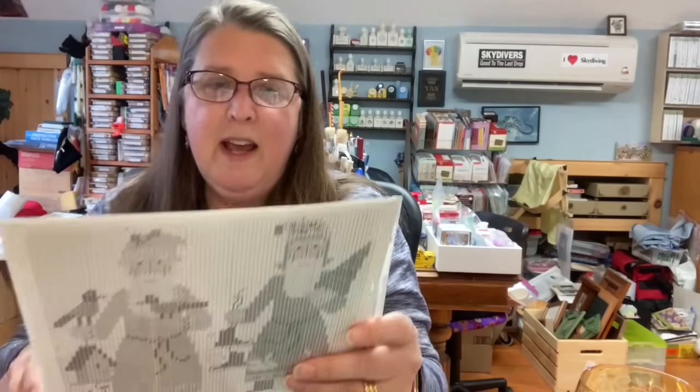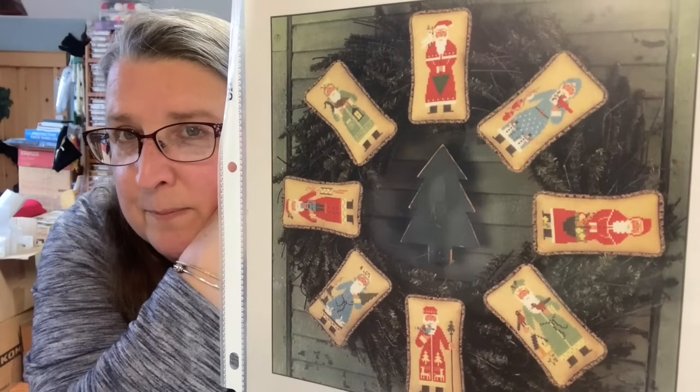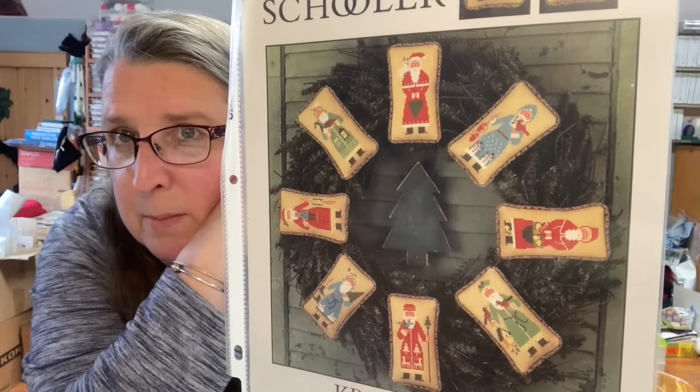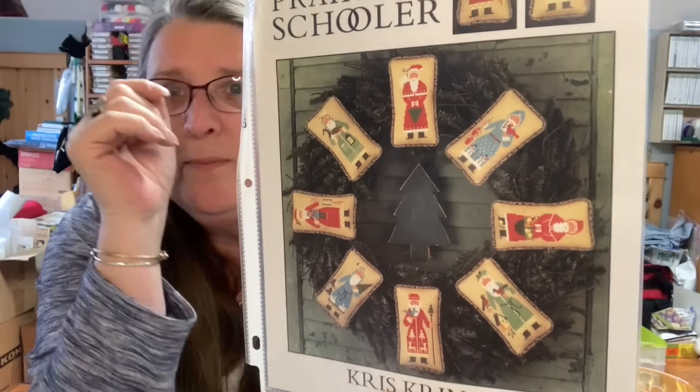I wonder if I have that color green — this is just going to send me down the hole. Book number 62 is Kris Kringle — they had me at Santa. What great pillow and ornament shapes, or even doing all of these in a row would be nice. One of the Santas, the blue Santa, has a cardinal on his hand; the other has a robin; the other one's holding a goose. Book number 73 is Christmas Samplers 2.